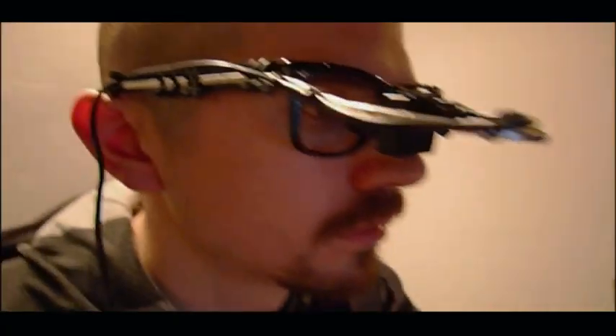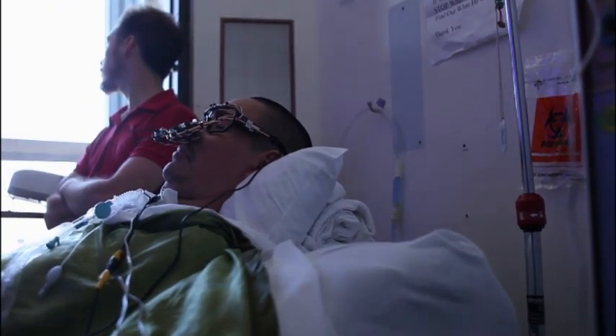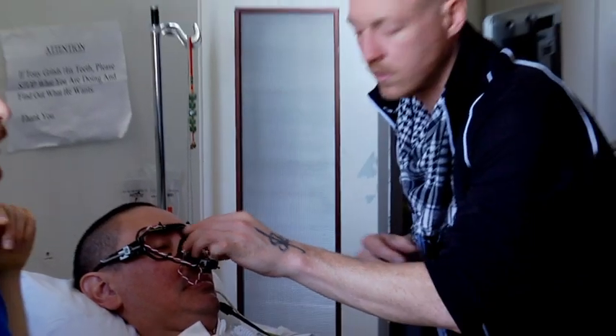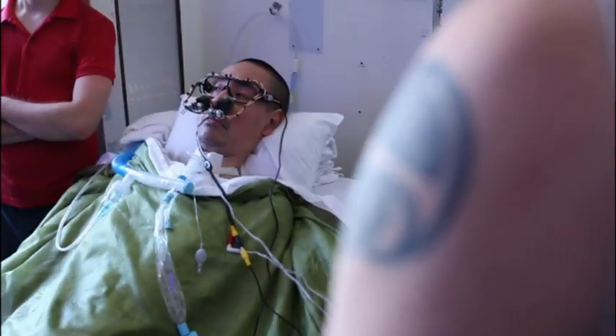Working closely with Temp, a group of artists, producers, and programmers created the first ever open source device for paralyzed people to be able to communicate again using only their eyes. The beauty of this prototype is that the technology will be absolutely free and openly available for anyone to download and use right away.